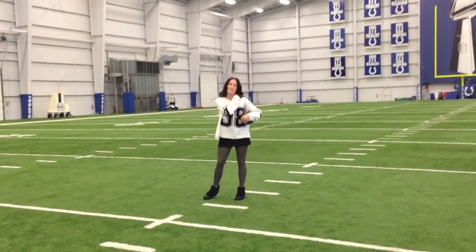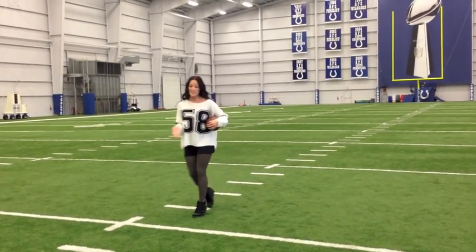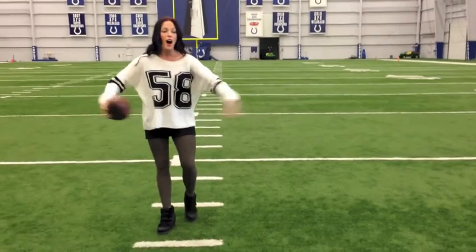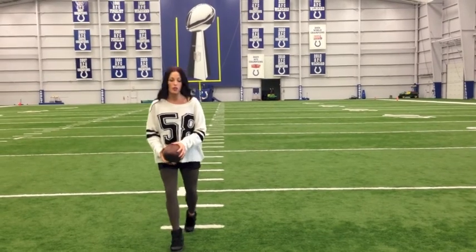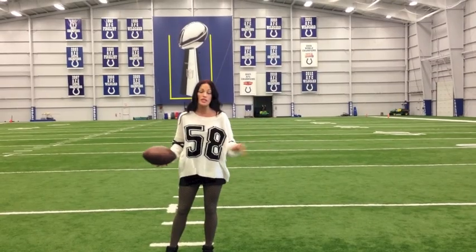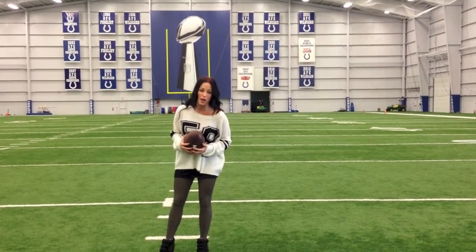Hashtag Jerseys and Heels. Hashtag Indianapolis Colts. Hashtag football. Speaking of hashtags, this is called a hash mark and this is where they line up the ball. An audible is when the quarterback huddles up with his team, calls a play, then gets up on the line of scrimmage and sees that the defense has either lined up differently or he just wants to change his mind — so he calls a different play. That is an audible, and Peyton Manning is king for audibles. I'm going to give you a few of my own Jerseys and Heels audibles right now.